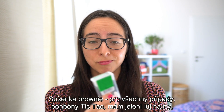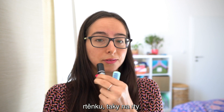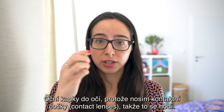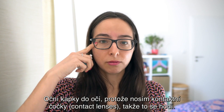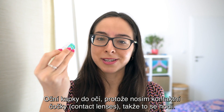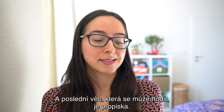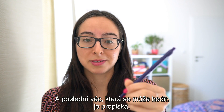Bombóny tiktak, mám jelení lůj, narty, rtěnku, taky narty, oční kapky do očí, protože nosím kontaktní čočky, takže to se hodí. A taky gumičku na vlasy. A poslední věc, která se může hodit, je propiska.